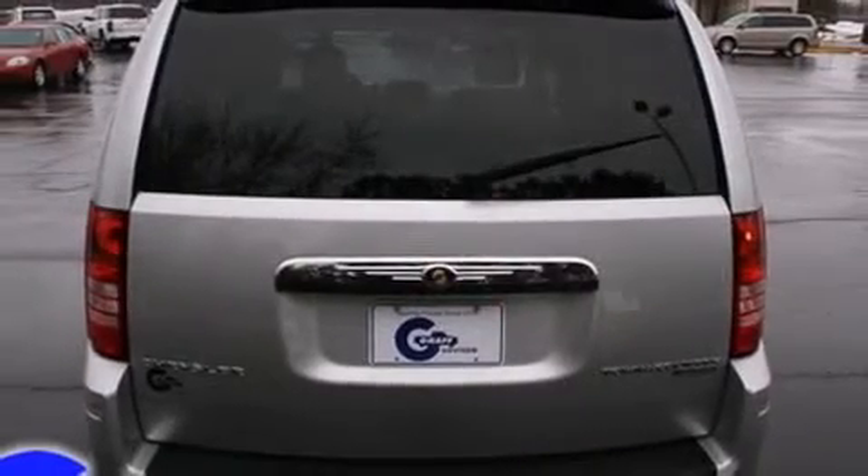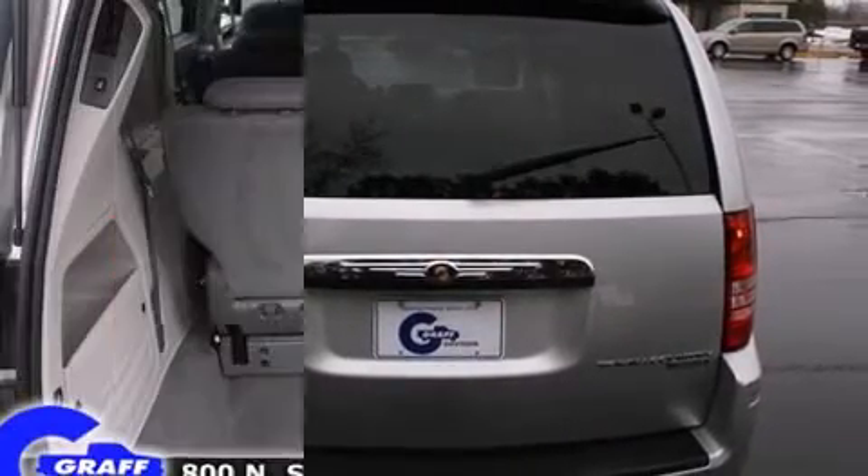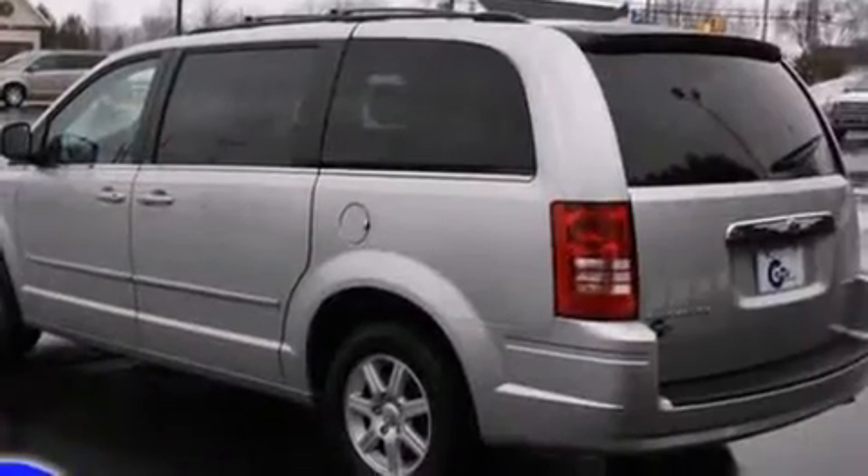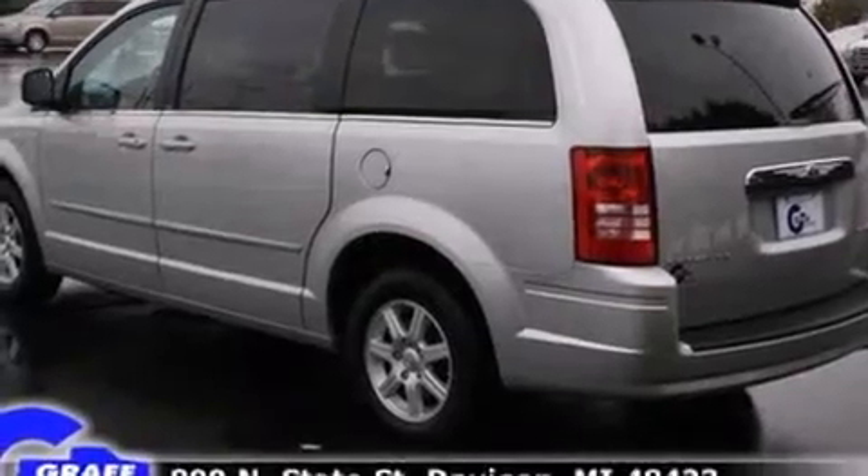Storage solutions are integrated throughout the interior, demonstrating thoughtful attention to detail. Passengers in the third row enjoy seat-back reclining functionality, providing an extra level of comfort and convenience.